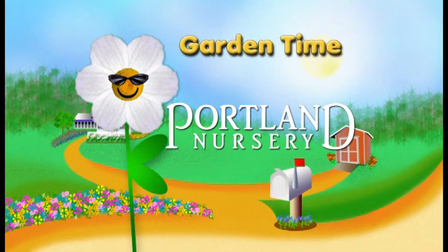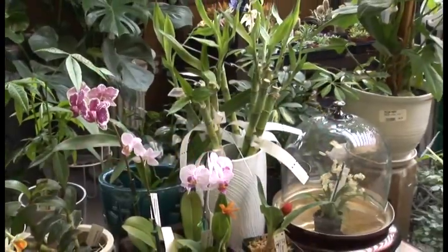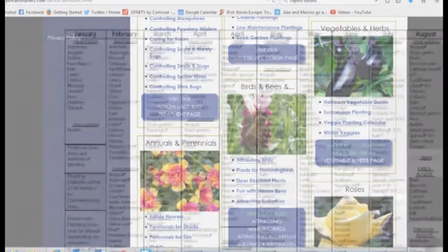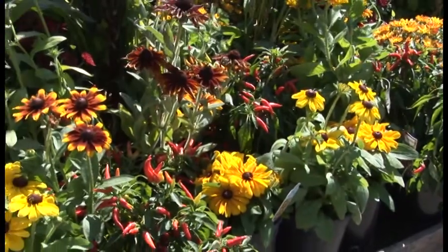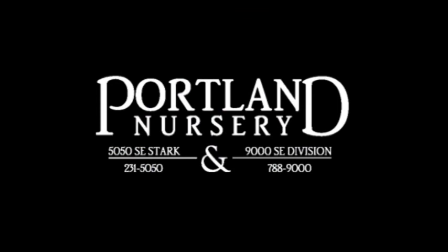Garden Time is brought to you by Portland Nursery, a passion for plants, a nursery for plant people. Hi, I'm Sarah with Portland Nursery, and I'd like to invite you to check out our website, where you'll find valuable gardening information local to our area. Check out our gardening solutions page with over a hundred helpful brochures, or sign up for our email newsletter for timely gardening advice, inventory updates, and upcoming classes and events. On 50th and Stark, 90th and Division.